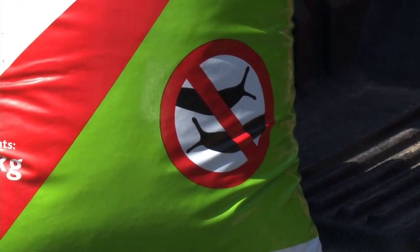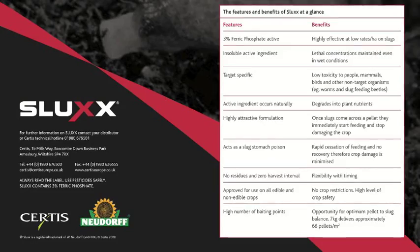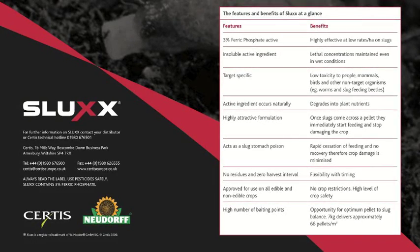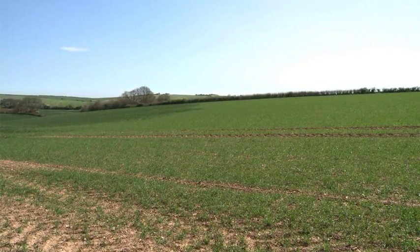In the future, I believe the cultural control of slugs is still going to be the mainstay of our control process. The ability to switch to a ferric phosphate-based product gives us another tool in the toolbox. Ferric phosphate is going to be a product that we can add into our integrated control and use going forward.